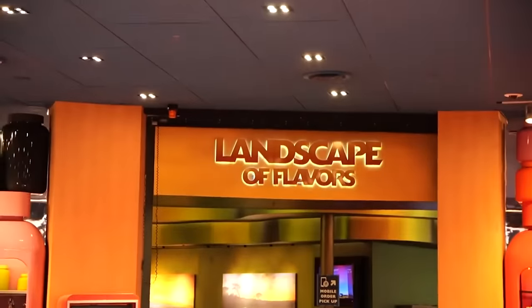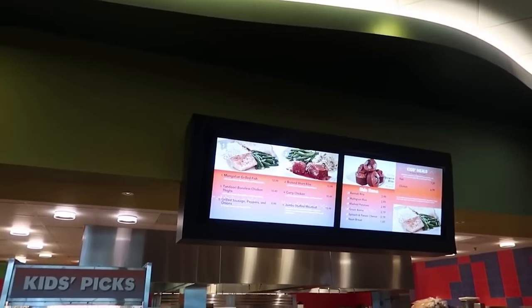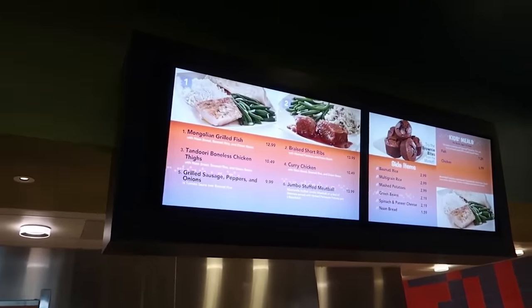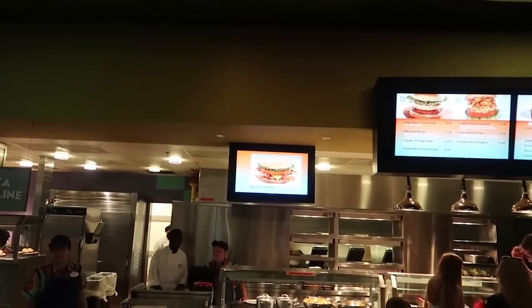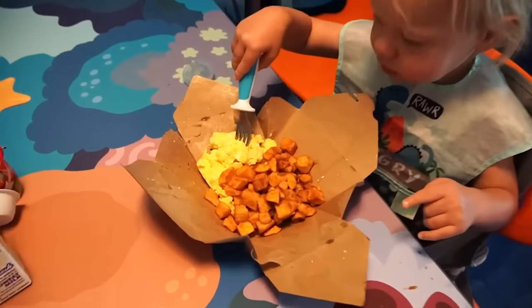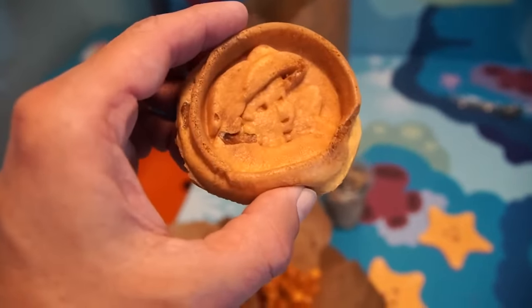One of the drawbacks for me with Art of Animation was the food, because it's basically just a food court — quick service, theme park food. You're not getting a big variety depending on what restaurant you go to; there's just the one food court. There is a lot of variety in there, but it's still just a food court. All of these resorts also have bus service to Disney Springs, where there are fantastic restaurants. But I like the idea of being able to walk out of your room, go to the food court, get some food quickly, and bring it back to eat with everybody.